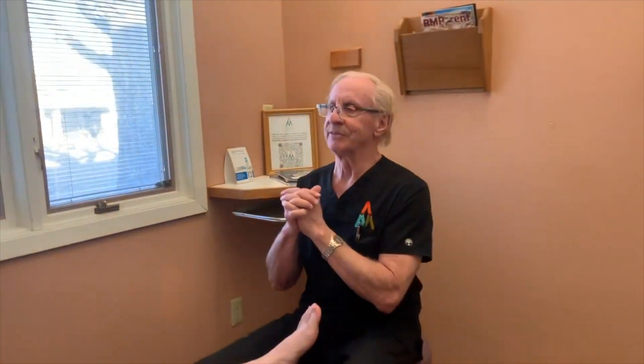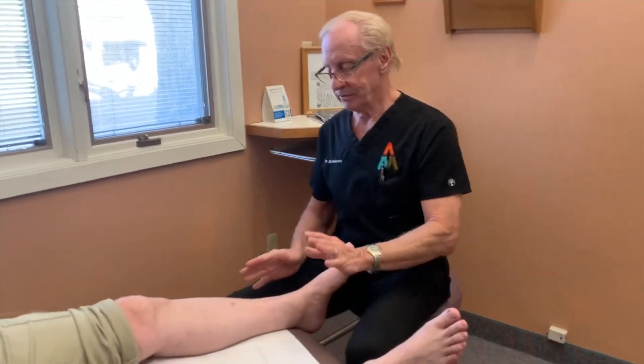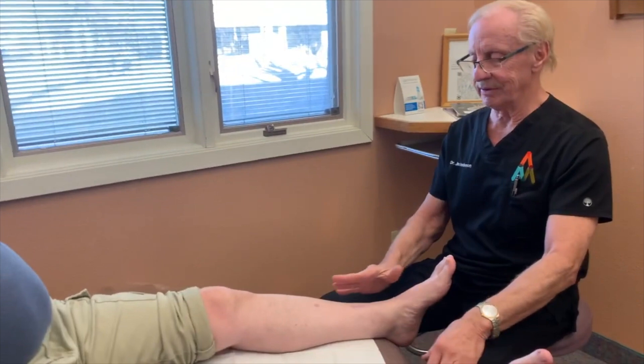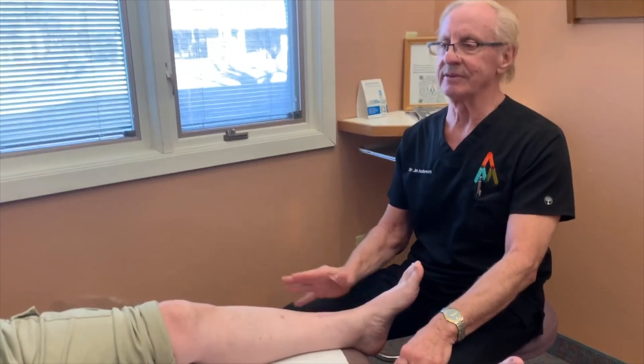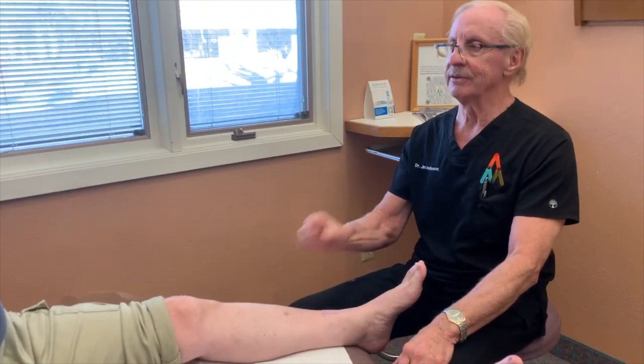Ken came here from Montana, and I'm going to show you something that I found just examining him — this first time we met face to face. I want to show you: when I press in this area of his leg, there's a nerve tunnel there called the superficial peroneal nerve, and it seems that when I press or tap along the length of this nerve, it causes a jerk.